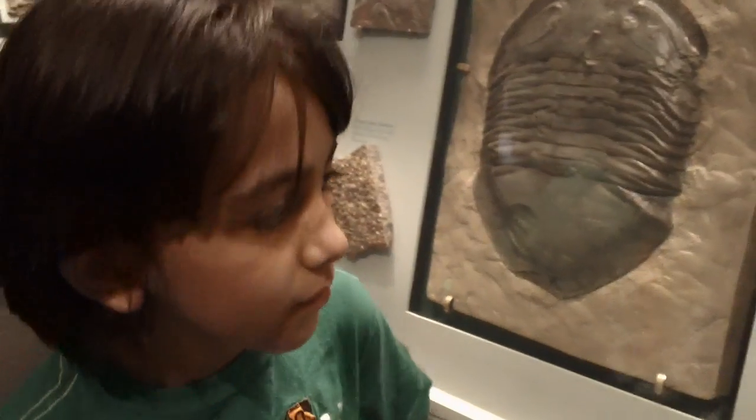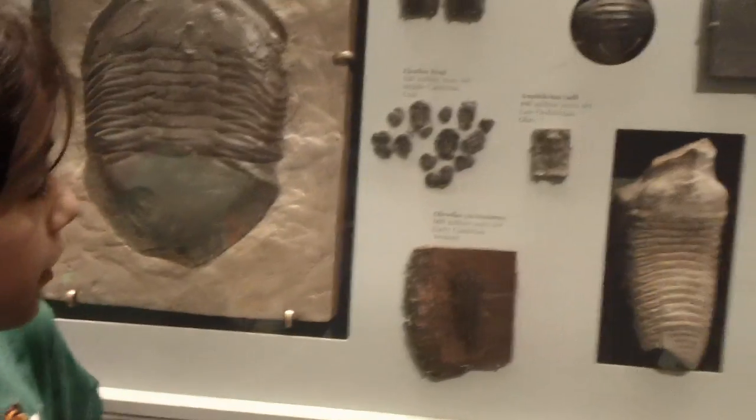And where were you born, Matias? Utah. Wow — surprise! Yeah, what do you know?